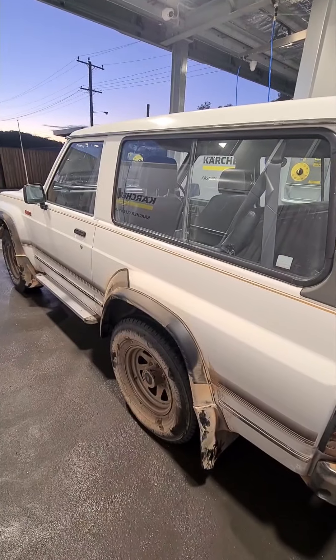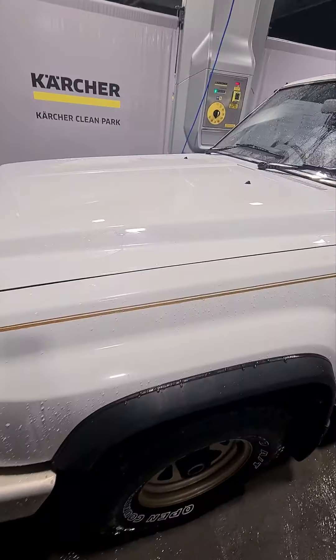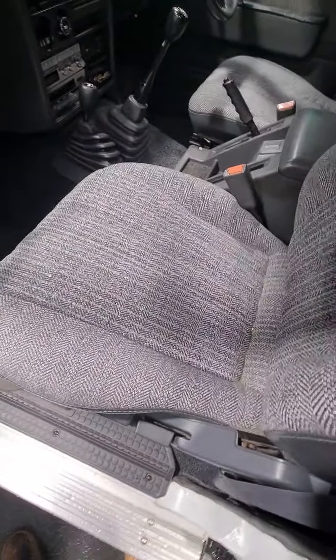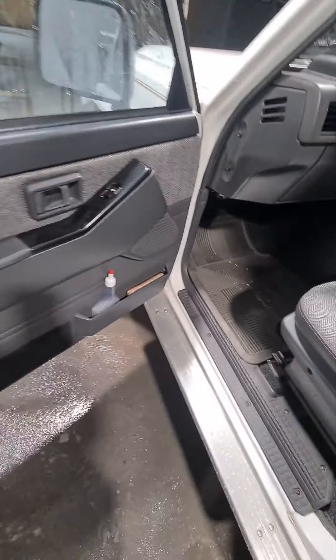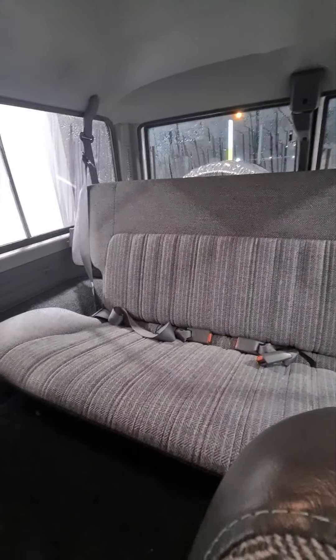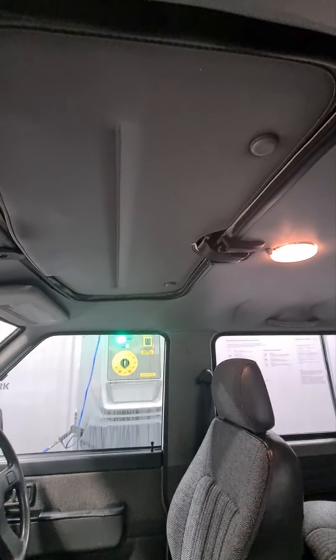Giving it its first wash in God knows how long. She's looking pretty bloody straight, pretty bloody clean. Just going to give the interior a clean up and a bit of a deodorisation — kind of that unused old man car smell. It has a sunroof too, which is pretty cool.